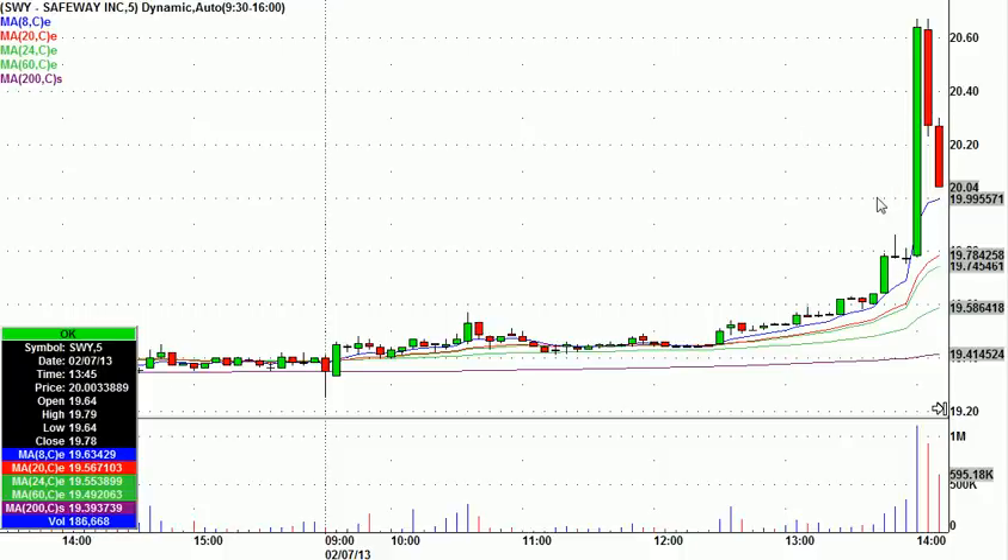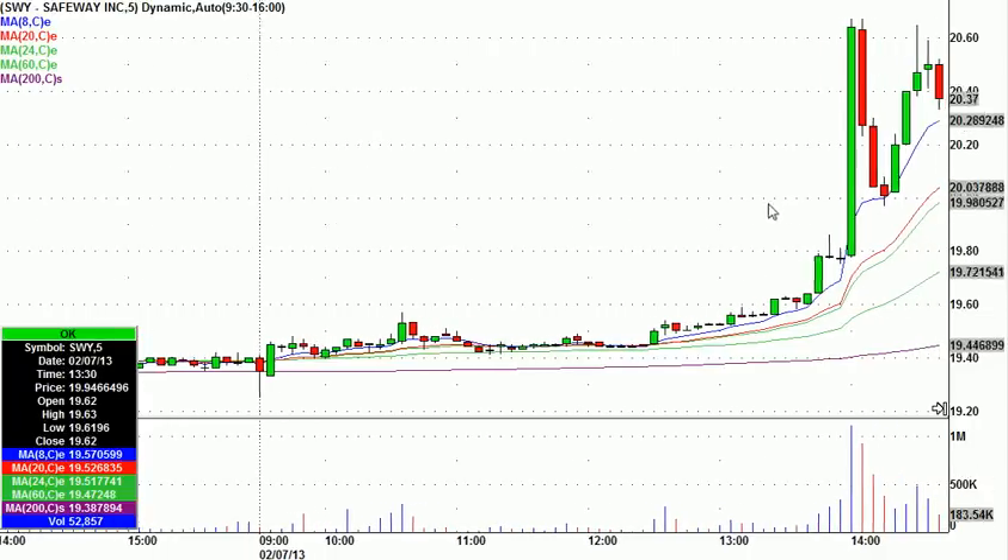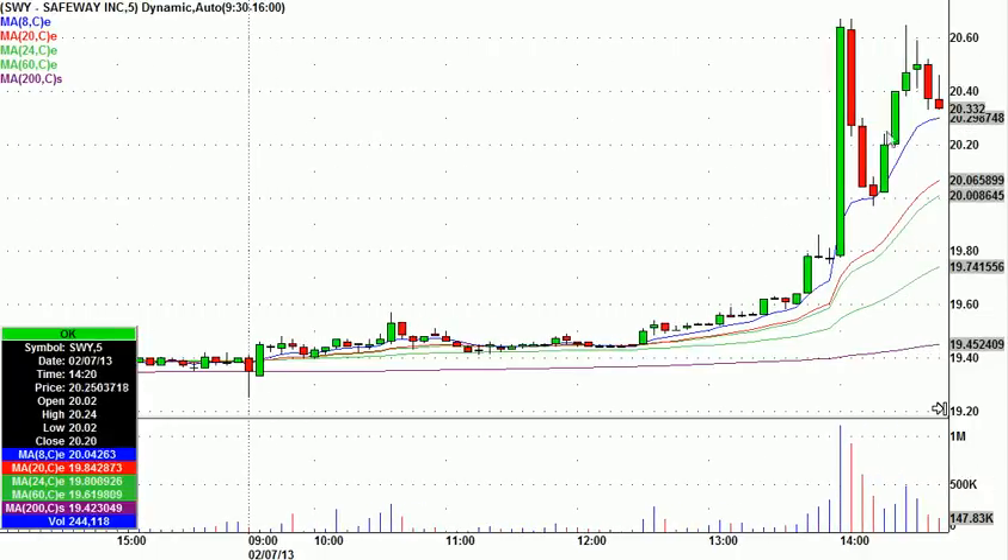I went ahead and took it long right there at 20 bucks. I gave it 20 cents — just kind of an arbitrary 20-cent stop. But look what happens: right at 20, it turns up and goes all the way to 20.64 over the next 15 minutes. That was easy money. I don't think I was ever underwater. It might have gone down to 19.97 or something like that, but again, that was a nice one.